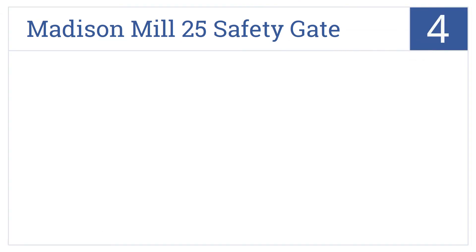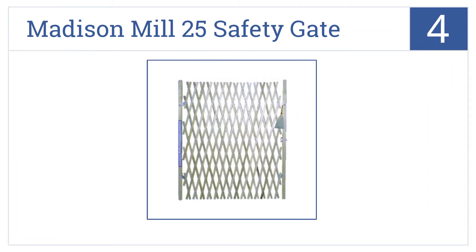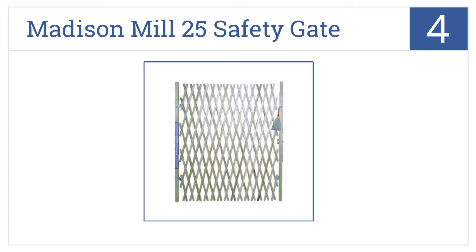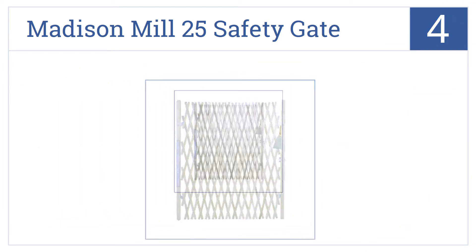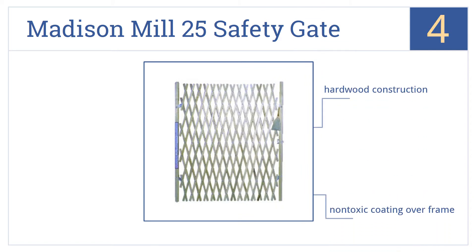Coming in at number 4 on our list, the Madison Mill 25 safety gate features a smaller diamond pattern than many similar gates, helping reduce the risk of pets' noses or little arms sticking through. It's a hardwood construction with a non-toxic coating over the frame. It includes easy-mount hardware.